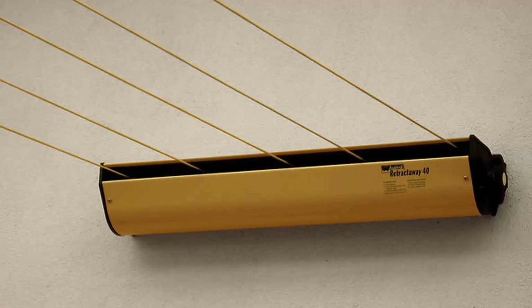The Austral Retractaway 40 has 5 lines and comes in model sizes from 8 meters right up to 10 meters, making it our most popular retractable clothesline. These units are great as they're only visible when you need them and easily retract away out of sight when not in use.